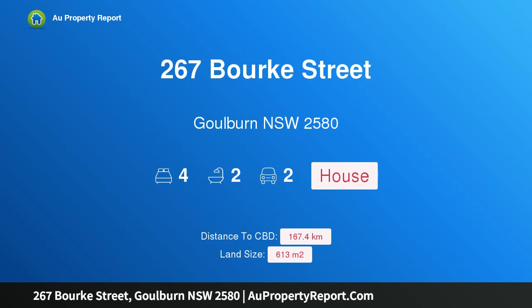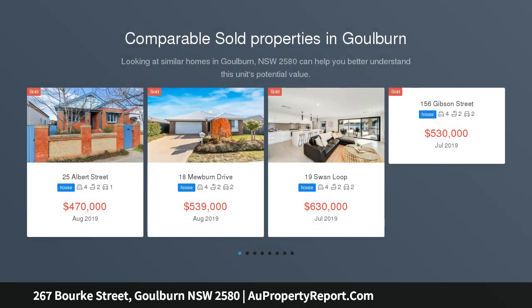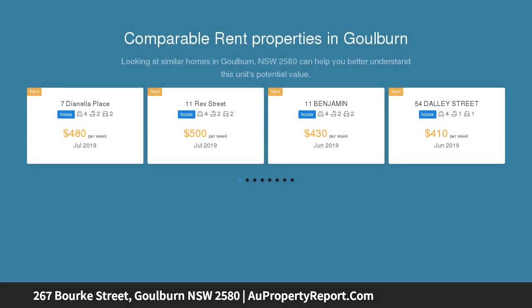Hi, I am glad to introduce property 267 Burke Street, Dalton NSW 2580. Located close to the town centre on a 613 square metre corner block, this lovely brick property is spacious and offers 3 living areas, 4 bedrooms and an ensuite bathroom.